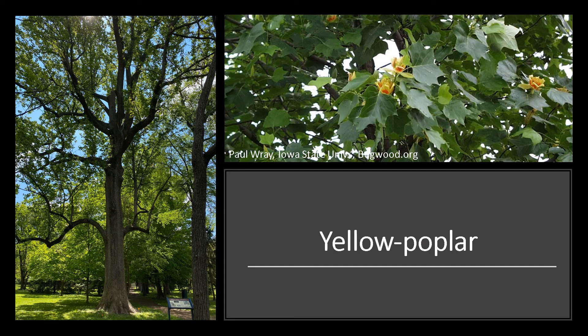Well, I hope you enjoyed learning a little bit about our state tree and get the opportunity to get out in your neighborhood, at a local park, or even your woodland and really enjoy our state tree, the yellow poplar.